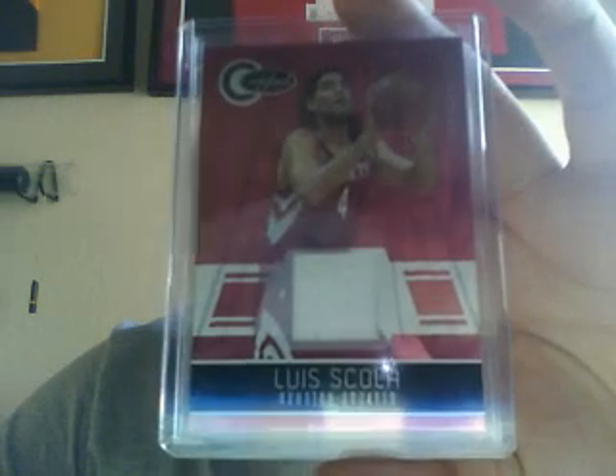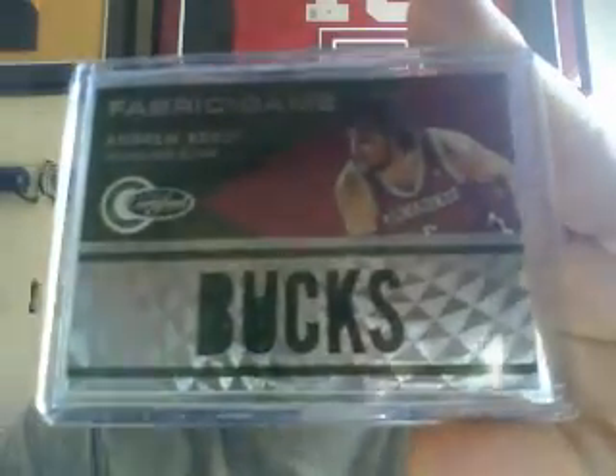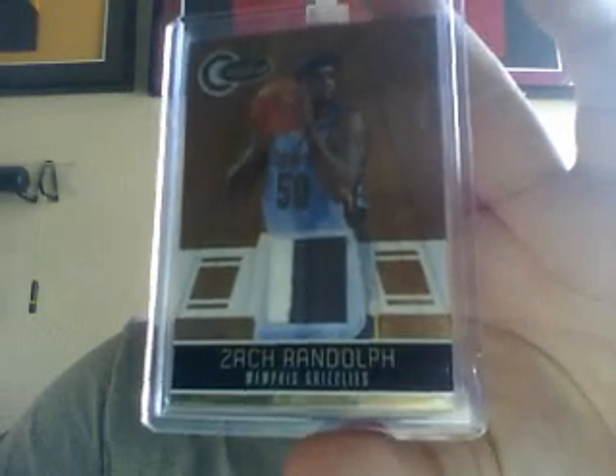Totally Red jersey of Luskola, numbered at 249. Fabric of the Game spells out Bucks, numbered at 299, of Andrew Bogut. These are very nice designs, especially the freshman fabrics and rookie autos. Fabric of the Game Jumbo Jersey of Chris Paul, numbered at 299. Two-color patch, totally gold, numbered at 25 — Zach Randolph, number 14 of 25. You don't see much of his stuff.